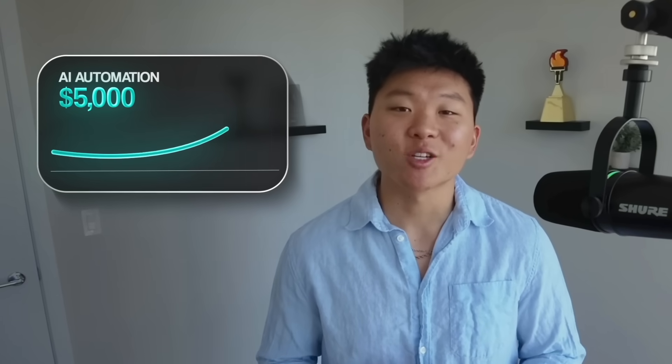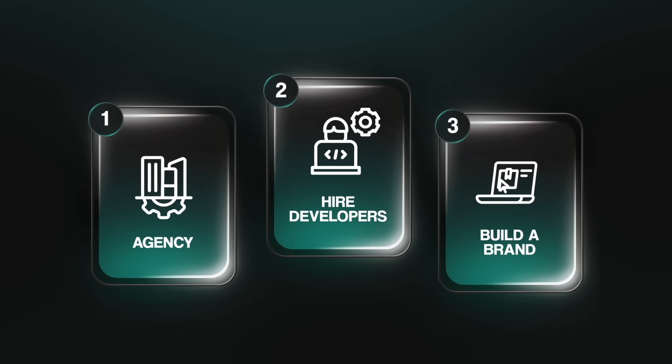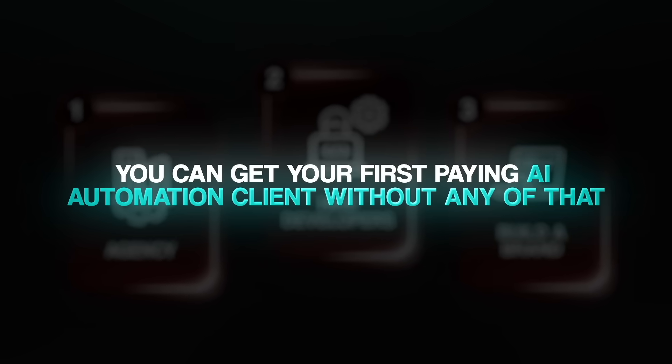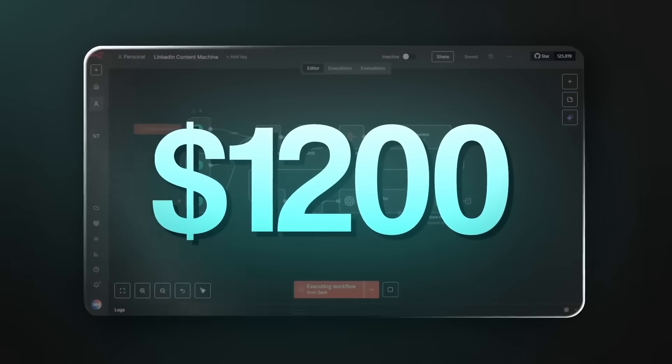Most people who try to make money with AI start completely wrong. They think that they need to start an agency, hire developers, build a brand, when in reality, you can get your first paying AI automation client without any of that. When I started, I had no team and no clue what I was doing, but one simple workflow I built landed me my first $1,200 client. Once I realized why that worked, I understood that you don't need an agency at all. You just need to be able to solve one painful problem for one person.